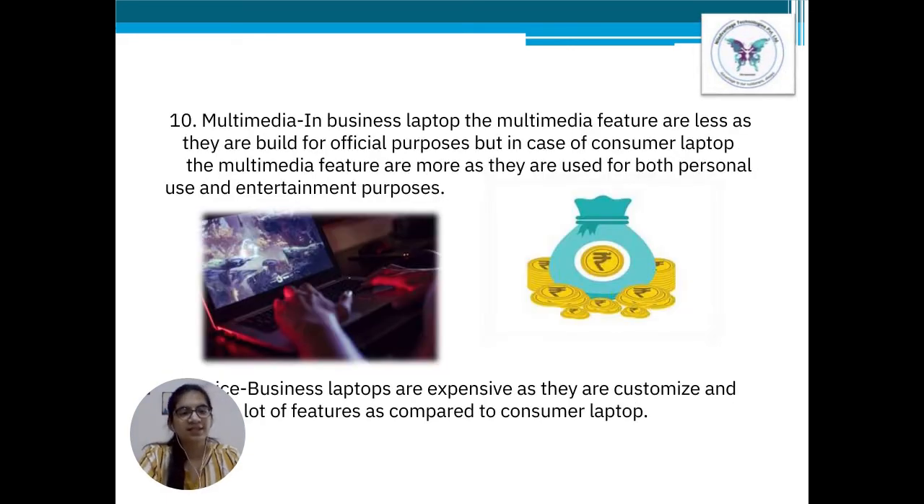Point number 10: Multimedia. In the case of business laptops, multimedia features are a bit limited as they are made for official purposes. Whereas in consumer laptops, multimedia features are more prominent as they can be used for both personal use and entertainment purposes.